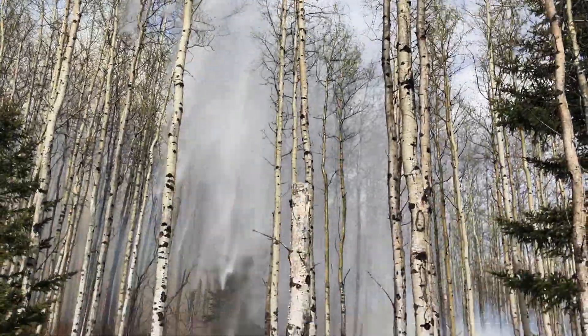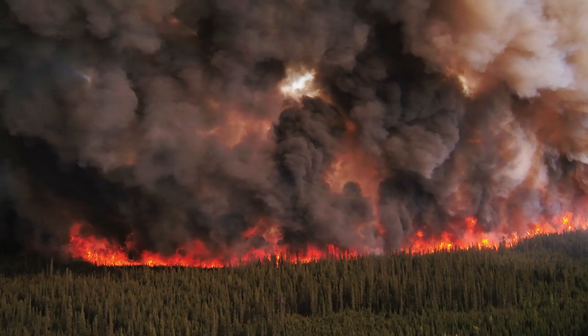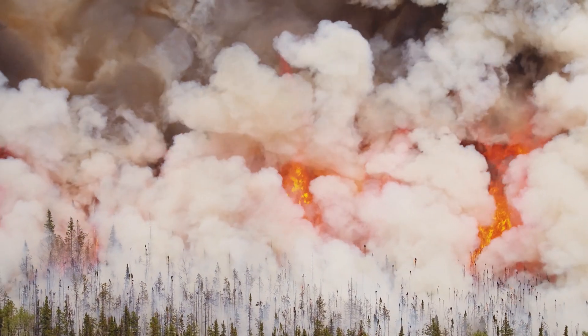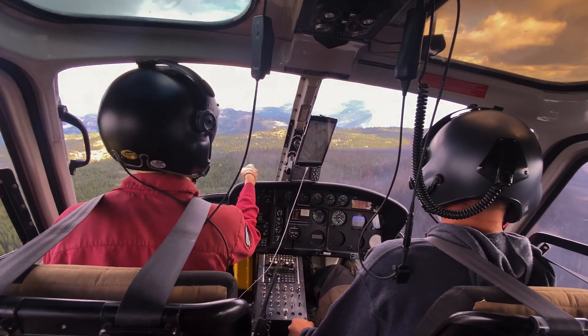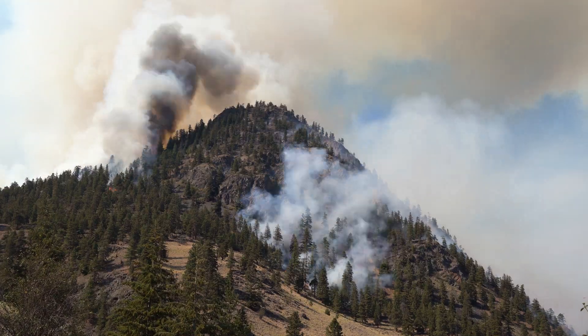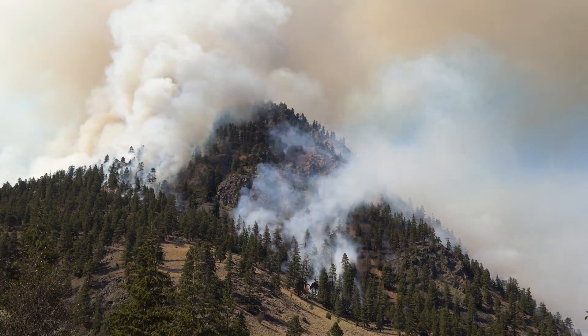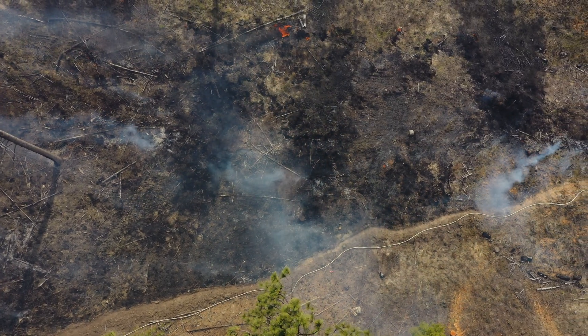Indirect attack is used when firefighters can't safely engage directly with an area of the wildfire, because the fire behaviour and rate of spread is significant and direct attack methods are ineffective, or when the fire perimeter is inaccessible due to steep and dangerous terrain. Indirect attack is a way to reduce the fire intensity and move the wildfire to an area where it is safe for personnel and equipment to work.